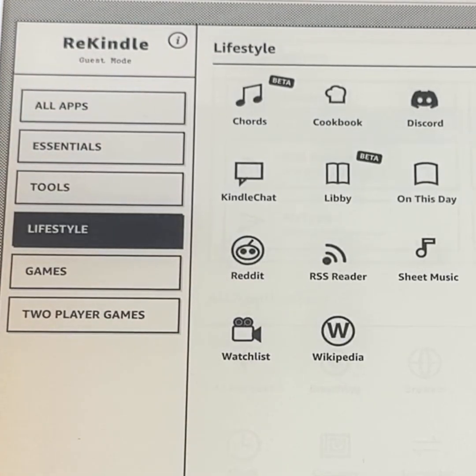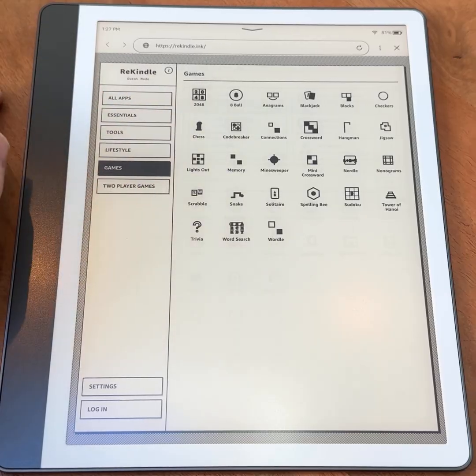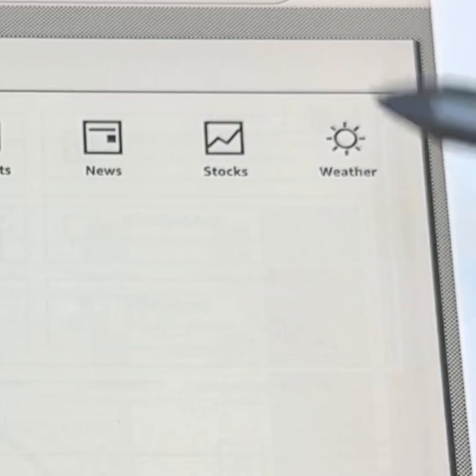There are essential tools like calendar, contacts, and weather; practical utilities such as tasks, timers, and calculators; and reference-style apps including Wikipedia and Reddit. There are also a few games. None of these are full replacements for proper smartphone or tablet apps, but that's not the point — the idea is to extend what an e-reader can do.